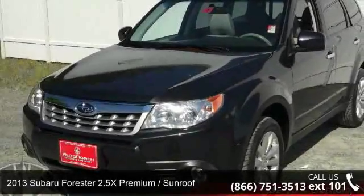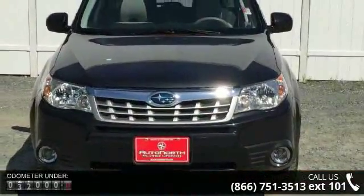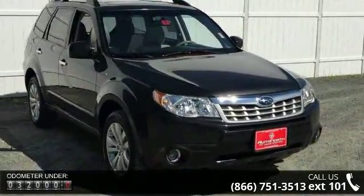Check out this 2013 Subaru Forester. If you are looking for an automobile with great features, look no further. This vehicle comes with a reliable 4-cylinder engine connected to a smooth shifting automatic transmission.